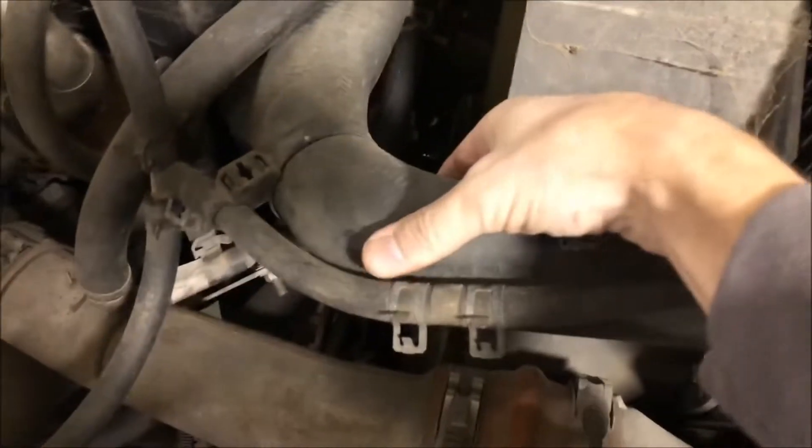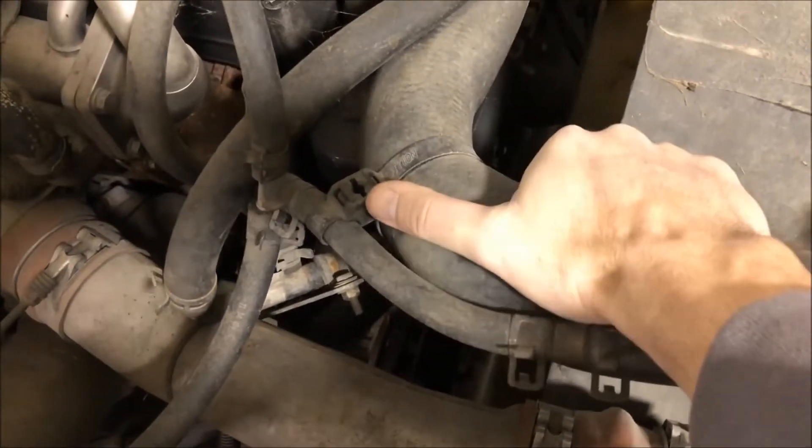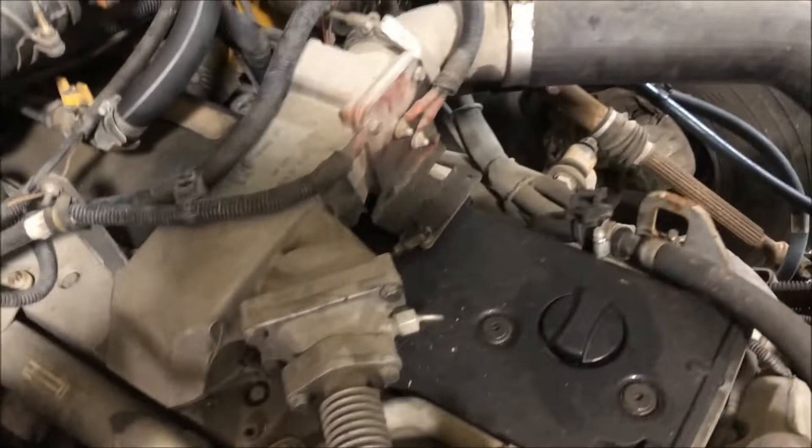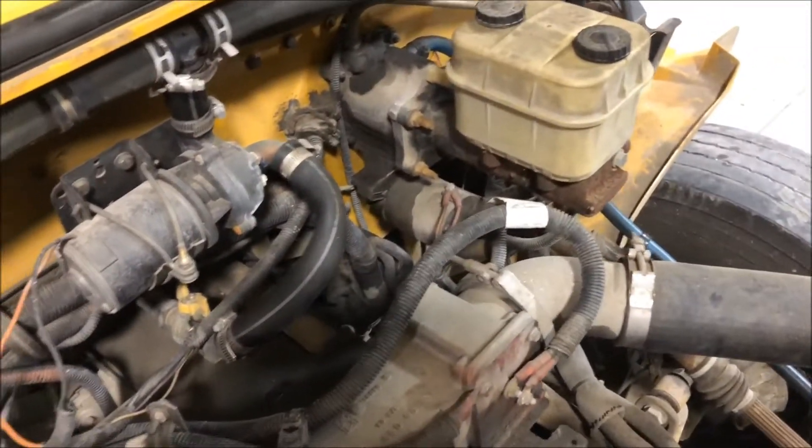The bus is cold at the moment. It hasn't been started for over 24 hours. Radiator hoses are nice and flexible as you can see. No oil leaks on this engine that I can see. Oil pan is dry.